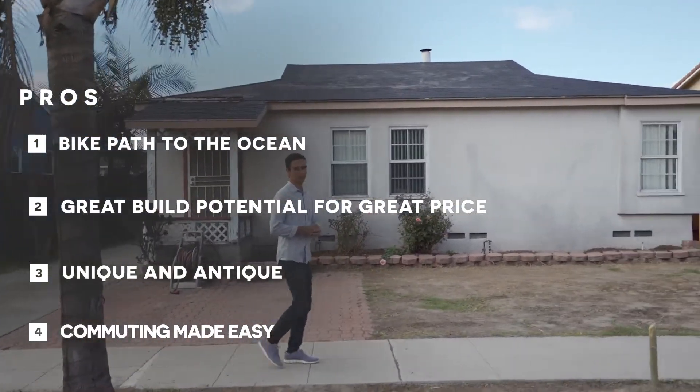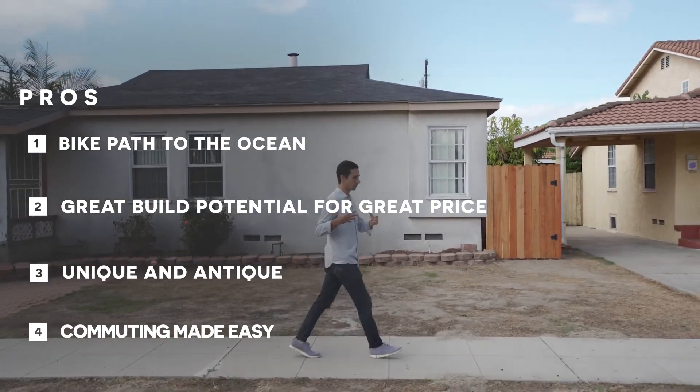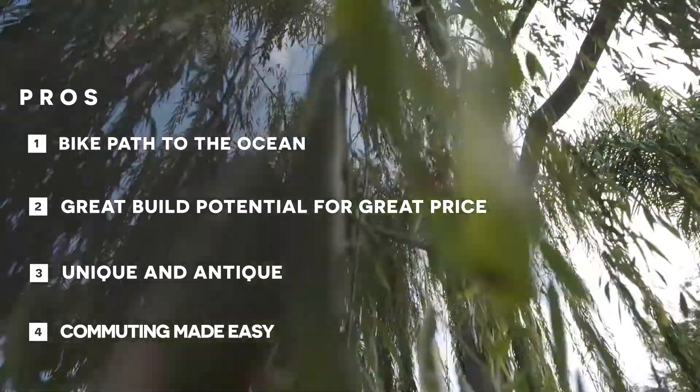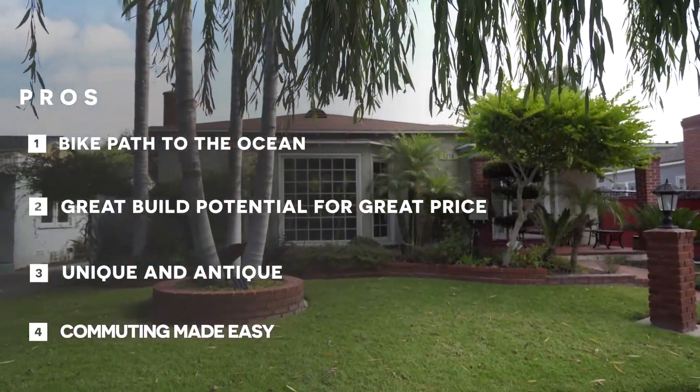This is probably one of the last neighborhoods in Long Beach where you can get your first home or a starter home — something small to work on — for $500,000 to $600,000 and be extremely proud of it. Super important.